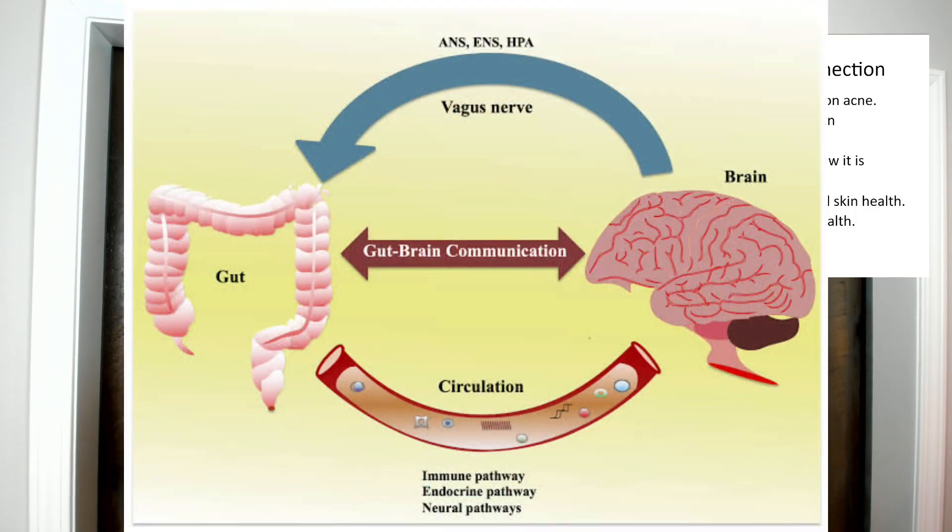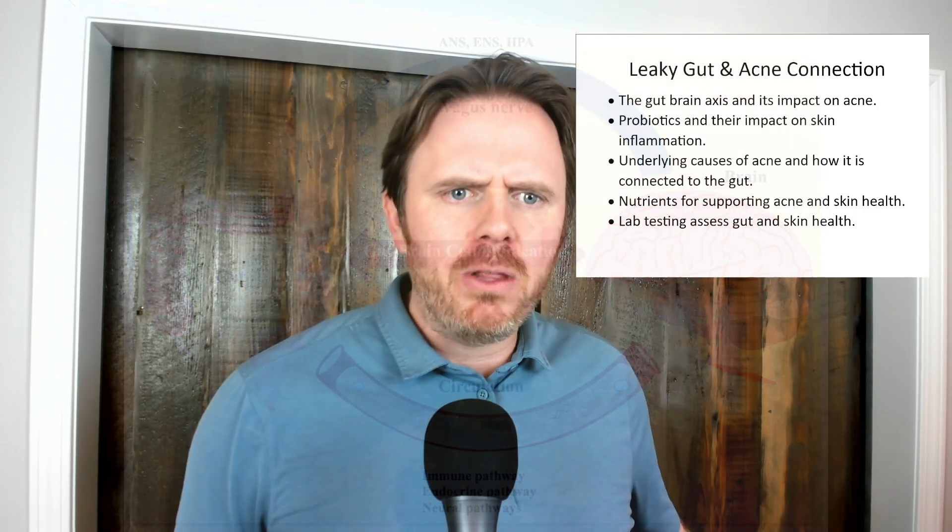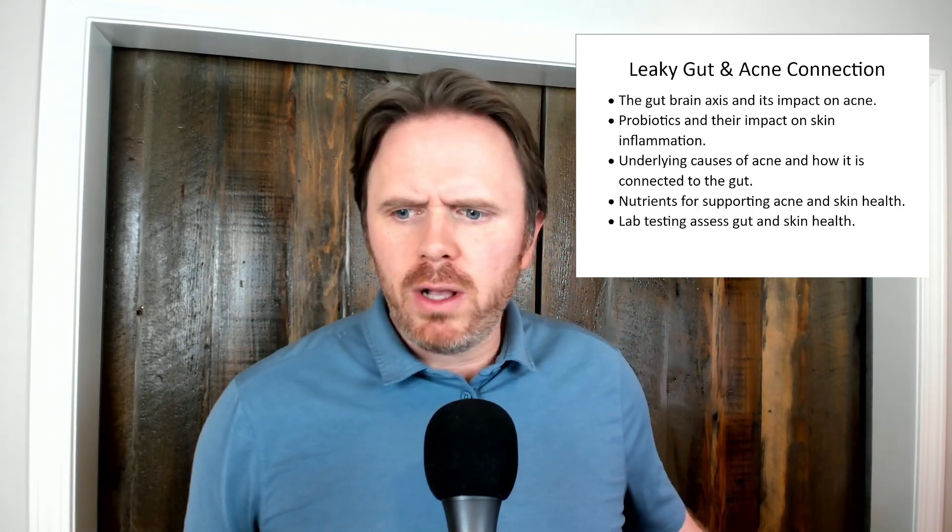So first off, here's my agenda for today. We'll be looking at the gut-brain axis — what is it and how does it impact acne? We'll be looking at probiotics and their impact on the skin, underlying causes of acne, nutrient support, as well as lab testing.